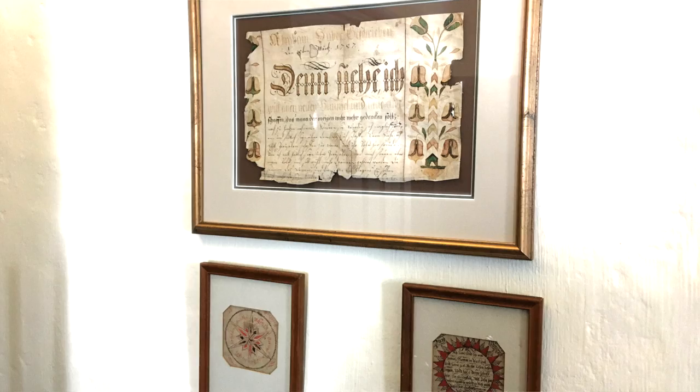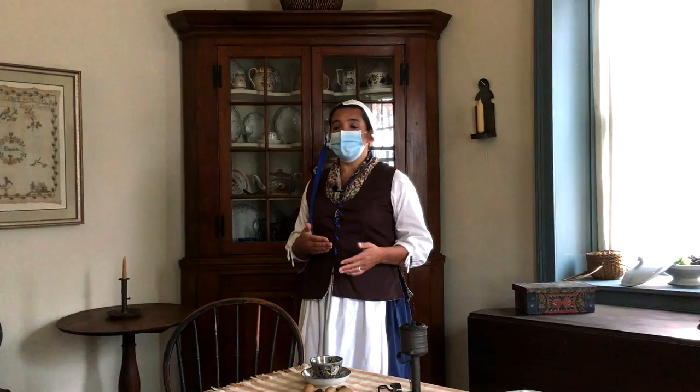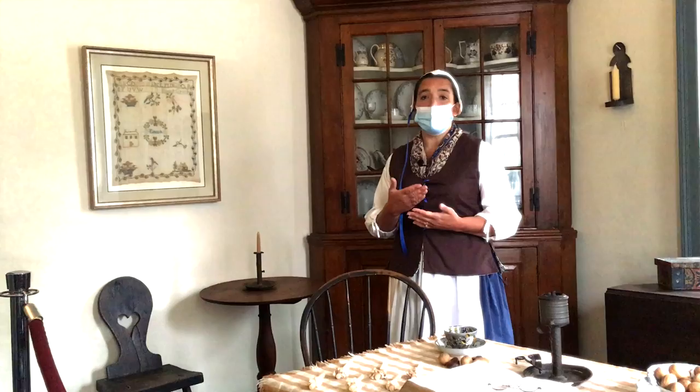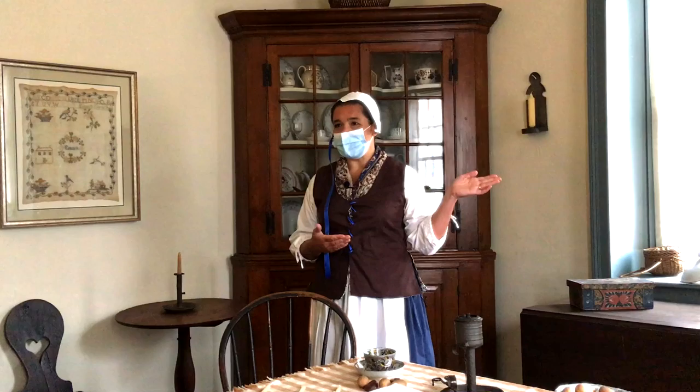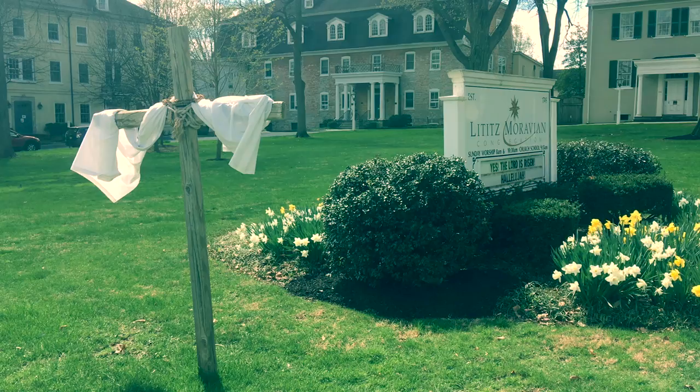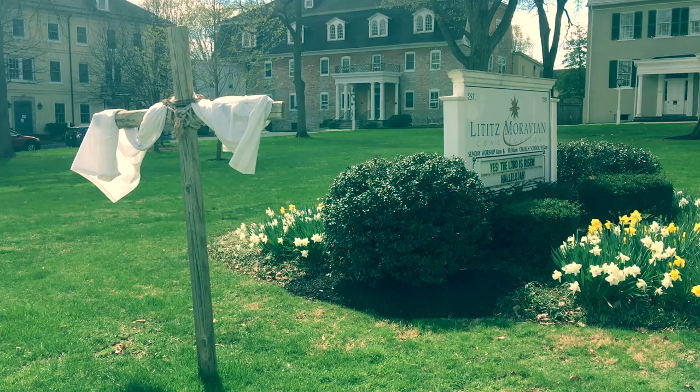A lot of the furniture in this room, the chairs especially, were made in the brothers house where the brothers would engage in different trades such as carpentry. This in particular is a musician's chair — you can see it doesn't have any arms to get in the way of people playing instruments. Music was a big part of Moravian education and life, and even today on Easter Sunday they have the Moravian trombone choir, which is actually all brass instruments. They parade around town starting while it's still dark early in the morning and play hymns to let everybody know that Jesus is risen.